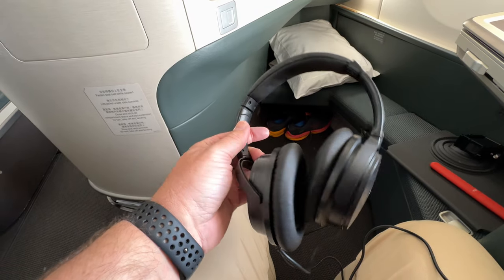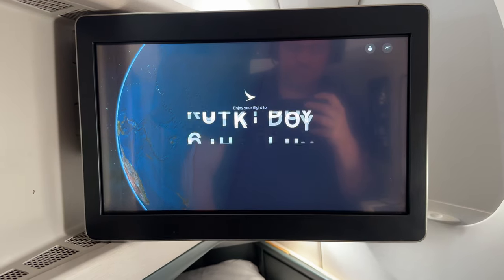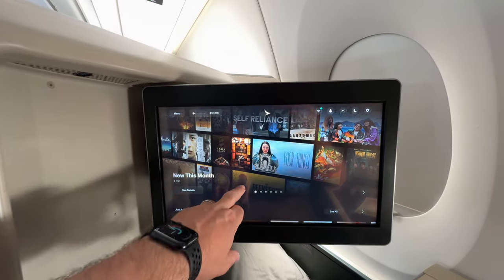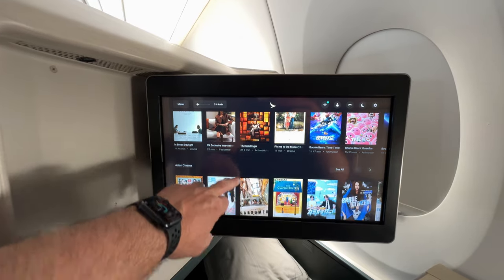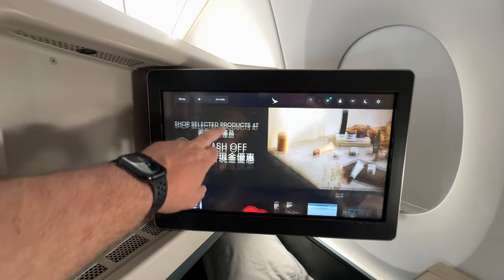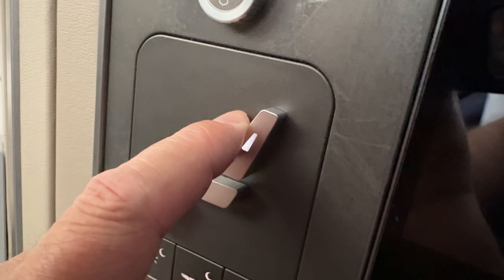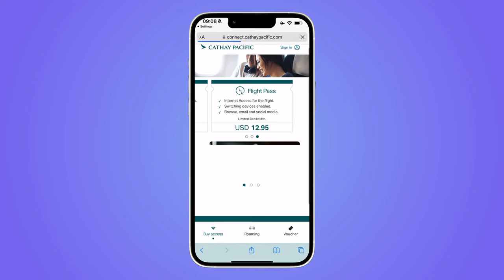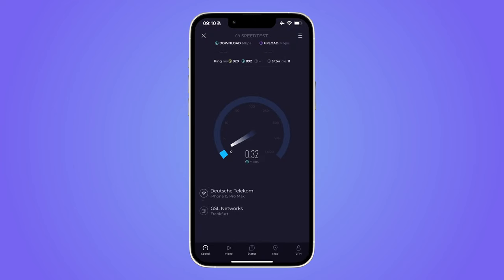The headphones for the entertainment system were noise-cancelling and comfortable to wear. The entertainment screen was an 18-inch touchscreen with a fair range of content available. Wi-Fi was available for US$13 for the whole flight, though the speed was poor at just 1 megabit per second.